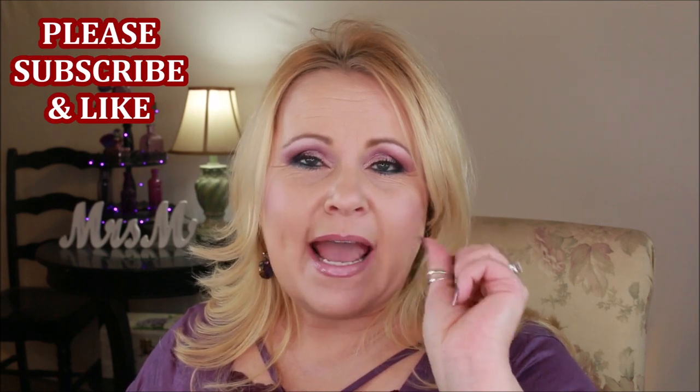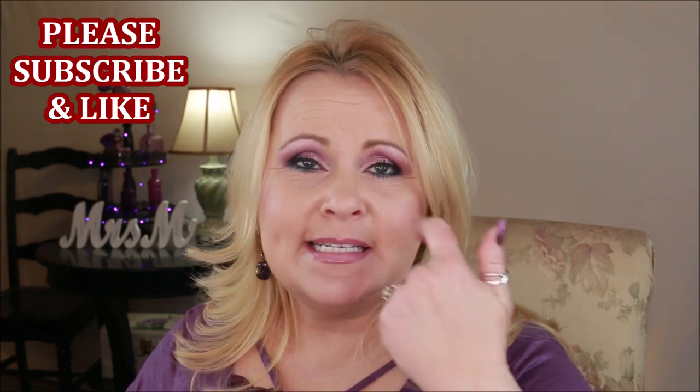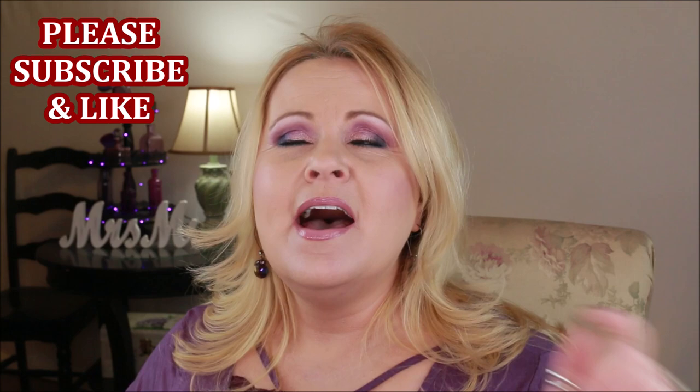Hi YouTube family and welcome into today's video, which I am so pleased to be bringing you. This is a very requested video about concealing under-eye dark circles. In a minute you're going to see me with just foundation on, my eyebrows done, and that is about it, and we're going to tackle this under-eye area.